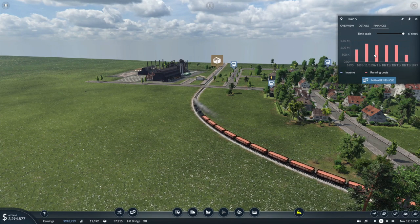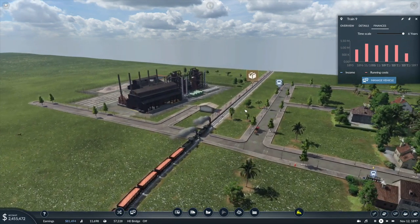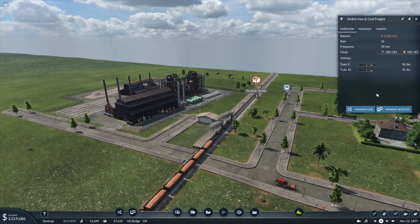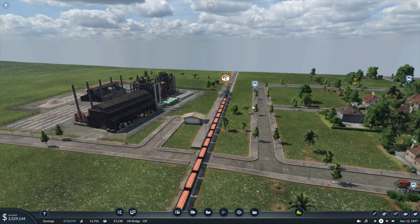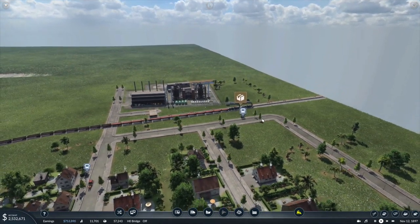Right now if we take a peek at the finances, we'll be running at about 1.8 million dollars a year. The frequency is not all that often — if I go over here to the line details, let's check out our frequency: 1 hour and 3 minutes. That's not a very good frequency. Hopefully we get some faster trains, but let's check out how much this train is actually going to make us on our inaugural run.